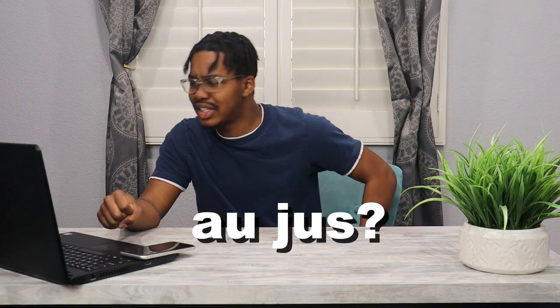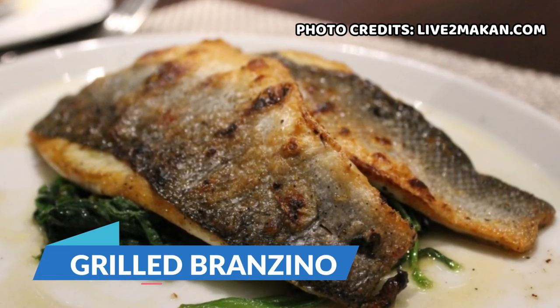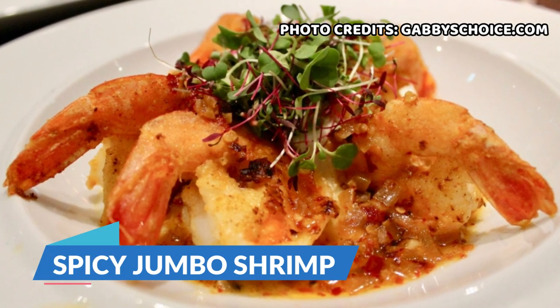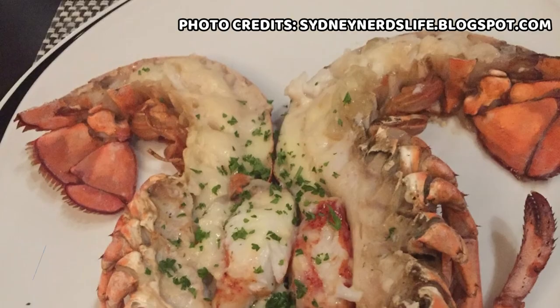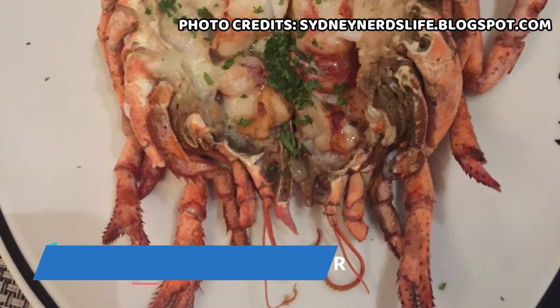Au jus? I never heard that one before. Now for the seafood, they have a grilled branzino sauteed with spinach, olive oil, lemon, and sea salt. They have spicy jumbo shrimp with red pepper flakes and creamy garlic butter. They have a grilled Italian salmon with whole grain mustard sauce, and lastly a broiled half pound Maine lobster with drawn butter and fresh lemon.